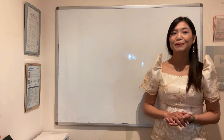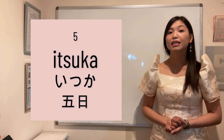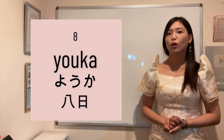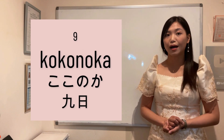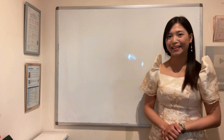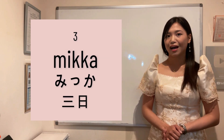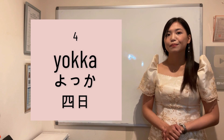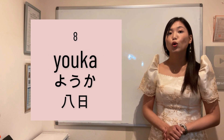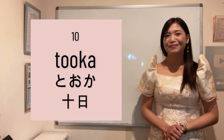Ulitin natin: Tuitachi, Futsuka, Mikka, Yokka, Itsuka, Muika, Nanoka, Yoka, Kokonoka, Touka. Again: Tuitachi, Futsuka, Mikka, Yokka, Itsuka, Muika, Nanoka, Yoka, Kokonoka, Touka.